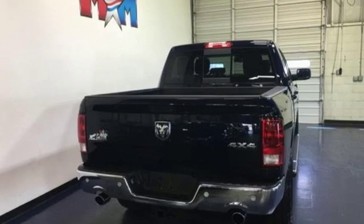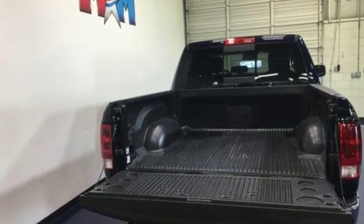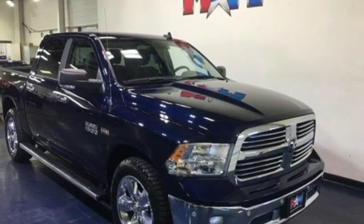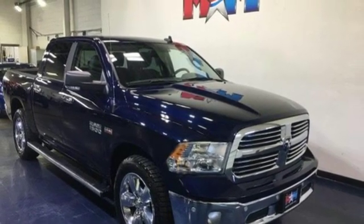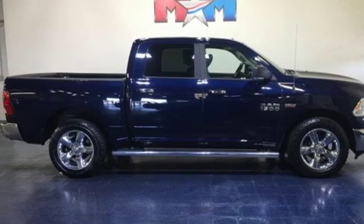Automatic transmission, electronic shift on the fly, driver selectable mode, active grille shutters, integrated navigation system with voice activation, power heated mirrors, dual zone climate control, aluminum wheels, heavy duty shocks, configurable instrument gauges, and V8 engine.